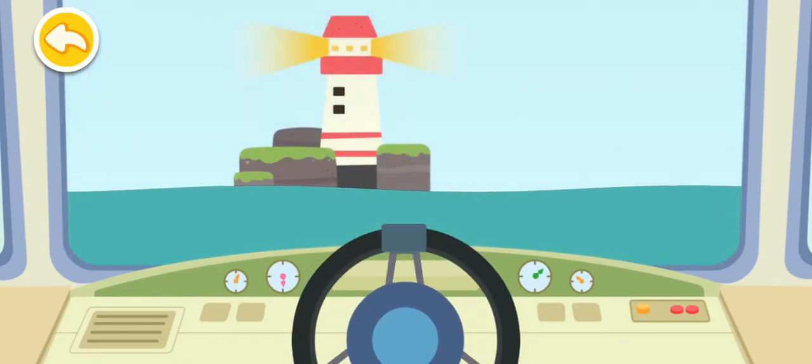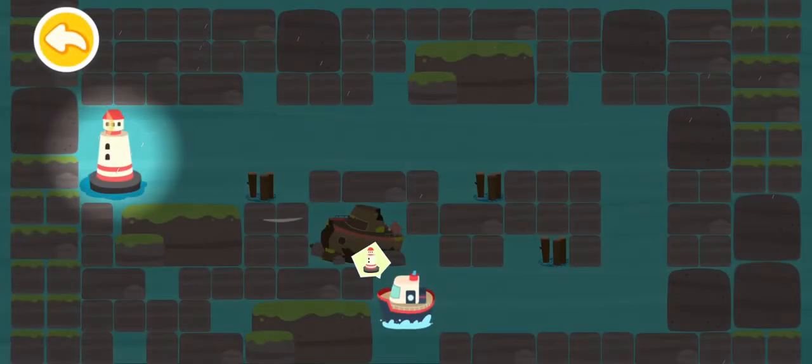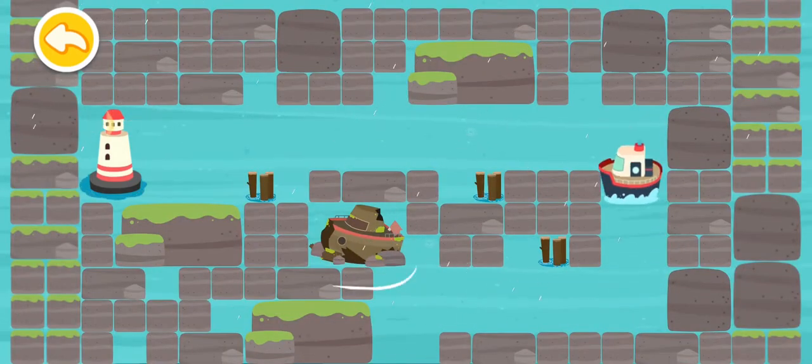Phew! We're finally safe. Go towards the lighthouse to find the way home. Go towards the lighthouse to find a safe harbor. Steer the boat there.